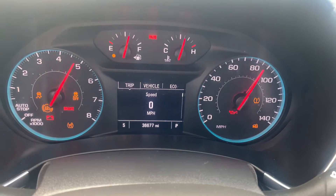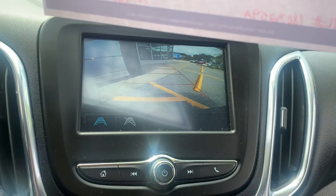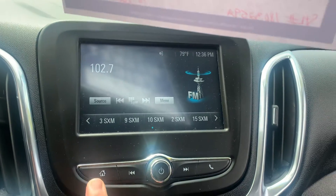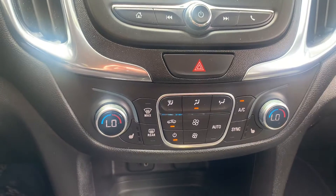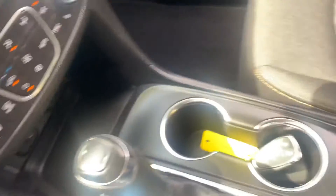There you are — 36,677 miles. Beautiful touchscreen and backup camera. This is going to have your Apple and Android CarPlay built in. Heated seats, remote start, and power liftgate as part of the convenience package.